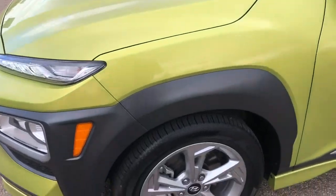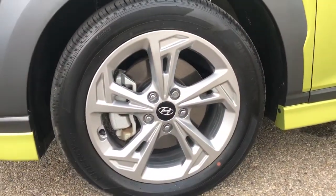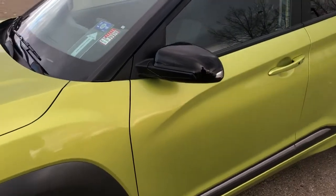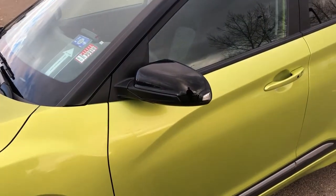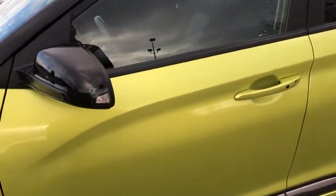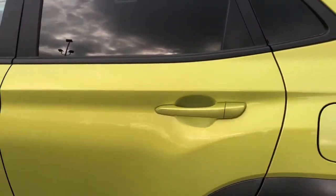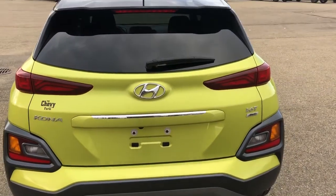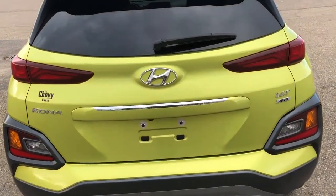Now walking down the side of the vehicle, we can see that we have our aluminum wheels with Hyundai center cap. Moving up, we can see that we have our black mirror with our blind spot collision warning monitors. We have our paint match door handles with keyless entry and our paint match in the back as well. Moving to the back of the vehicle, we can see that we have our Hyundai badging as well as our Kona badging.